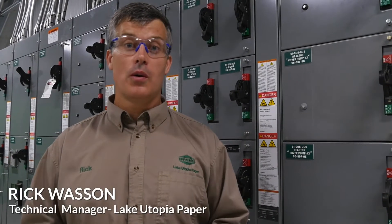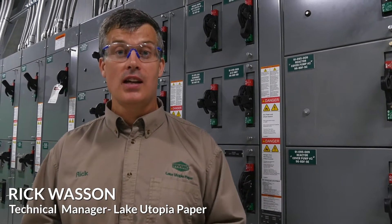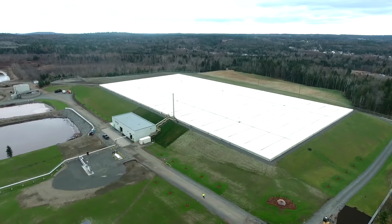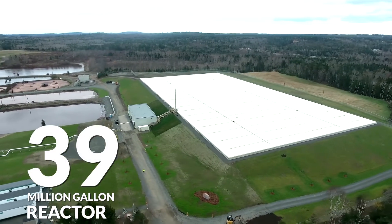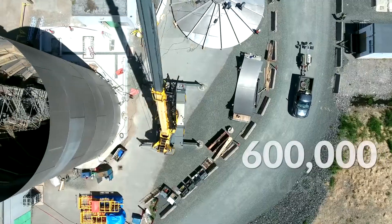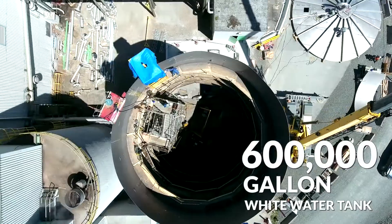Linkutopia has constructed a brand new biological reactor. It removes an additional 25.8 tons a day of greenhouse gas emissions. It consists of a 39 million gallon reactor as well as a 600,000 gallon white water storage tank to stabilize the process demands.